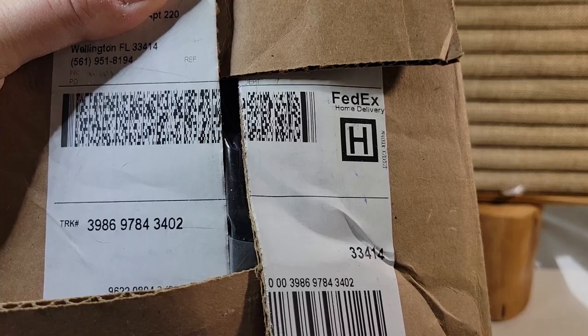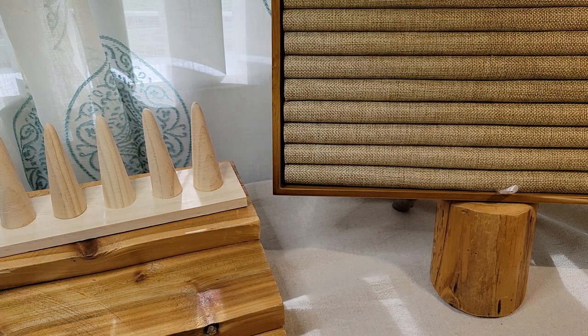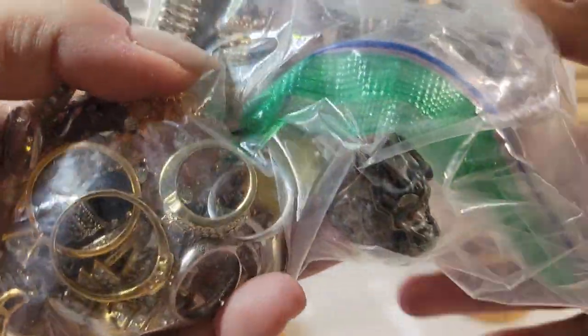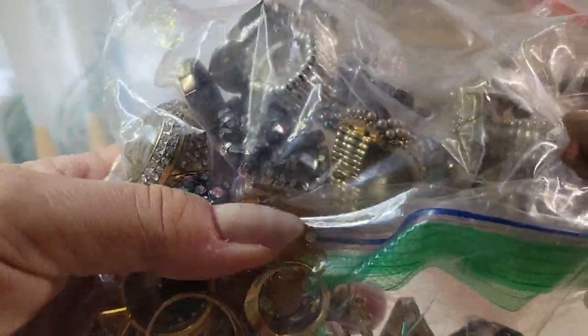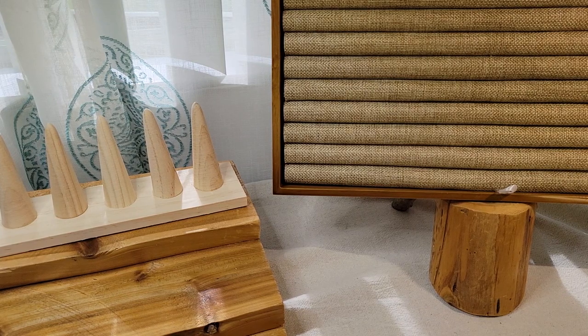I think this came from shopgoodwill.com. I actually did a coastal-theme unboxing the other day, and I think I said I was going to do these rings in that video, but I ended up doing about four unboxings of smaller lots. So today I'm actually going to do the rings. It's a lot of around 40 rings, give or take — probably half are on stretchy bands and the other half are sized.